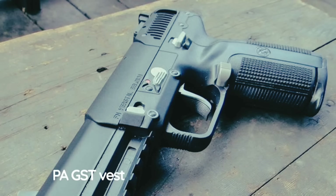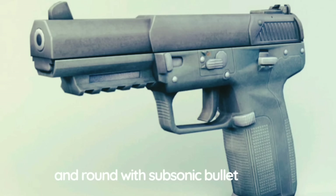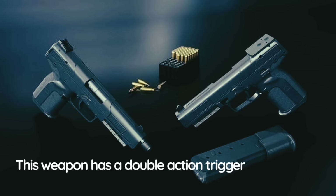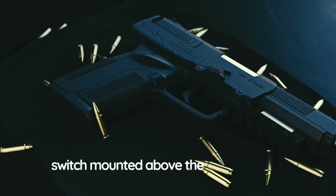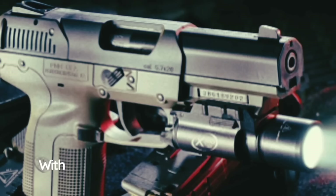FN advertises that the 5-7 penetrates a standard Crisat Kevlar-plus-titanium vest at a range of 100 meters and a PAGST vest at 300 meters. Various rounds are available including standard, tracer, and rounds with subsonic bullet speed. However, the cartridge is the only novelty; otherwise it has a traditional design with delayed blowback operation. This weapon has a double-action trigger so it can be carried with a loaded chamber. There is a version with a single-action-only trigger. There is an ambidextrous safety switch mounted above the trigger, and an internal firing pin safety.